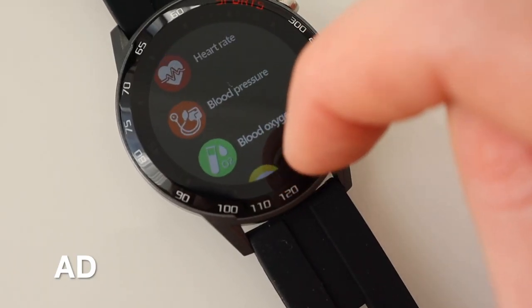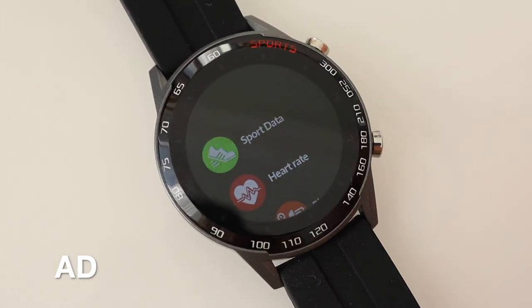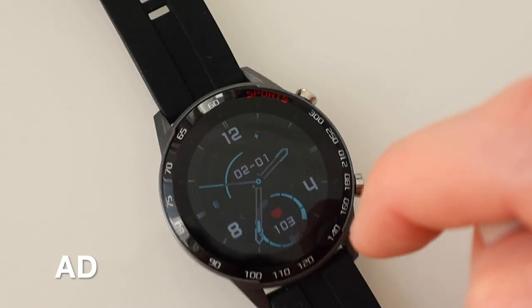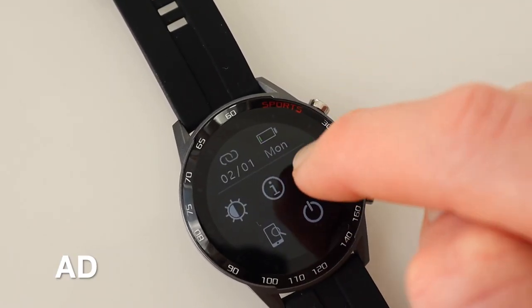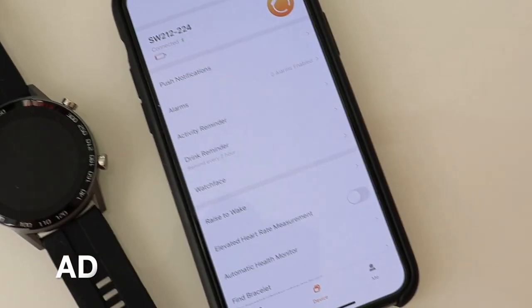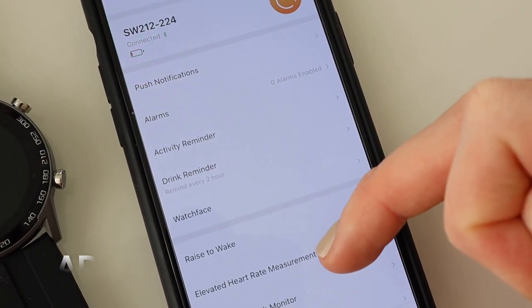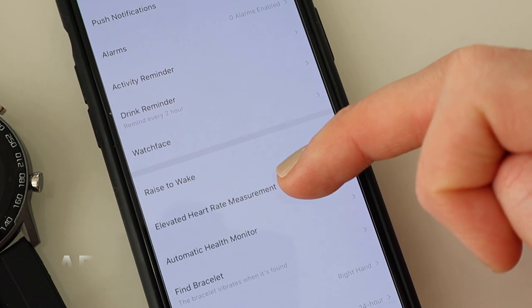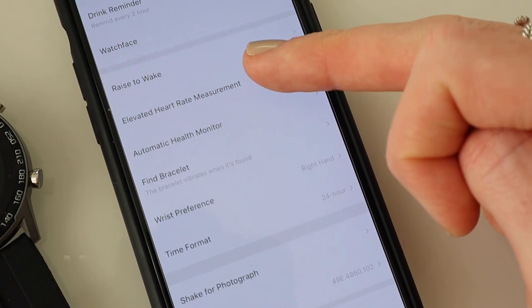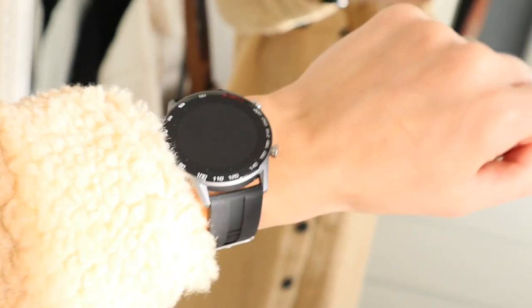You can see your blood oxygen levels, blood pressure, and heart rate. So it's great for monitoring your fitness if you're trying to be a little bit healthier. There's also a stopwatch function — handy if you're doing interval training. Just showing you the app on my phone as well, so you can manage all your push notifications and alarms. There's an activity reminder and even a drink reminder, so if like me you're trying to drink more water, you can. There will be a link in the description box below for my YoYoFit smartwatch. Just to note that the rubber strap is adjustable and really comfortable as well.